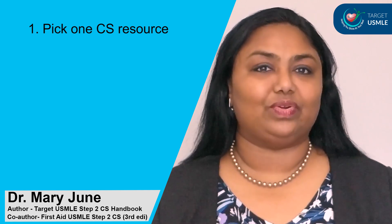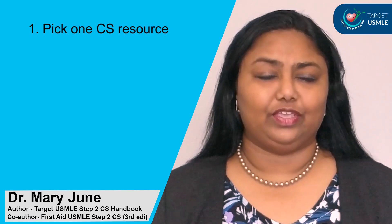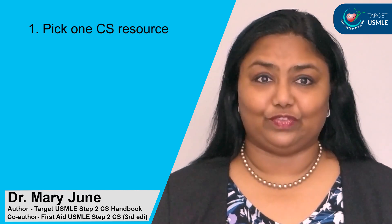Number one, pick one resource for Step 2 CS. Do not go over the internet and take multiple resources. You need one resource that when you go through it, you should be able to present the case confidently.